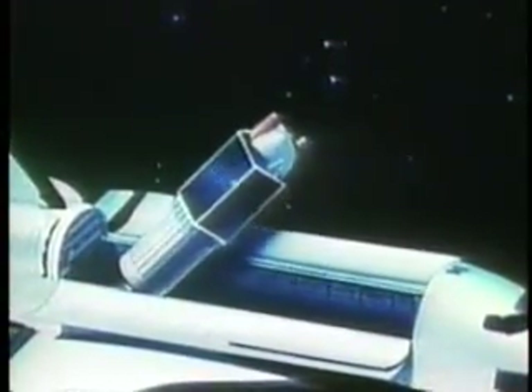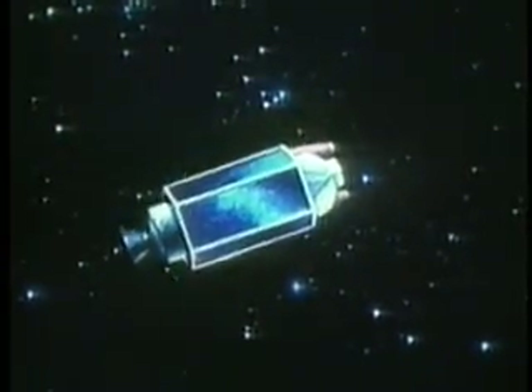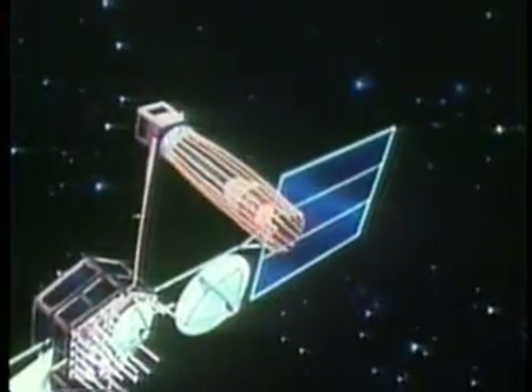TDRS is launched from the payload bay by ejection screens released when explosive bolts are fired. After the shuttle moves a safe distance away, the first stage of the IUS rocket fires to boost the satellite from 150 miles to 22,300 miles in altitude. Then the first stage separates. Shortly thereafter, the second stage of the IUS rocket fires to circularize the satellite's orbit. Solar panels and antennas are deployed to provide power and tracking and data relay capability.